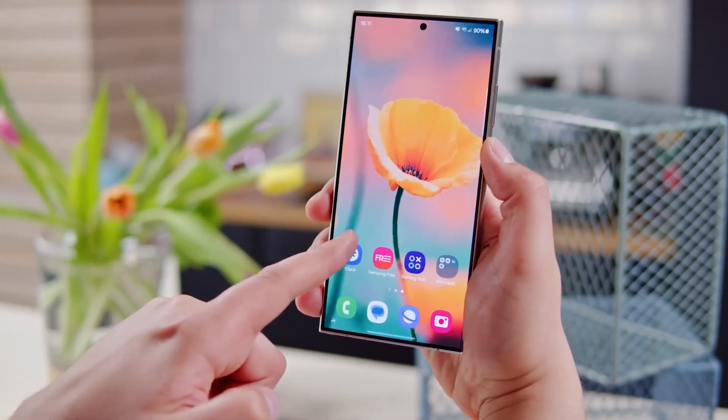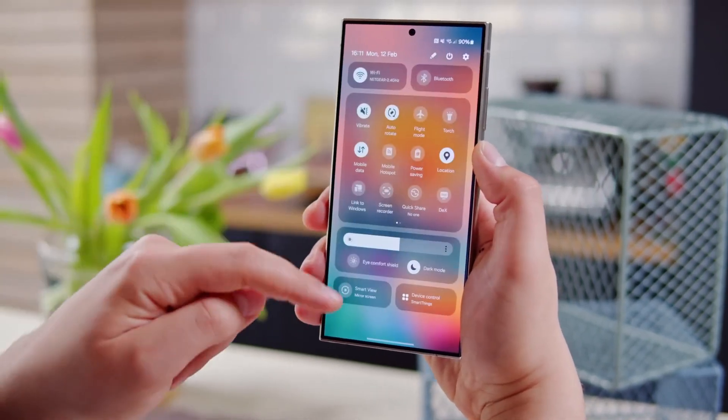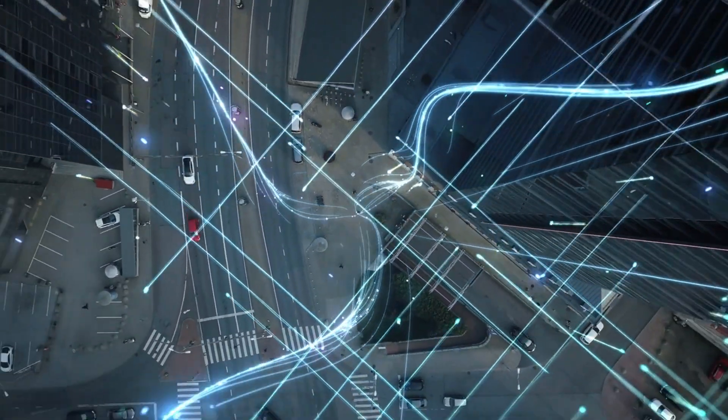With the official release anticipated in early 2025, the One UI 7 Beta Program is set to launch in late 2024. Flagship models like the Galaxy S24 series will be the first to give users a taste of these incredible new features.